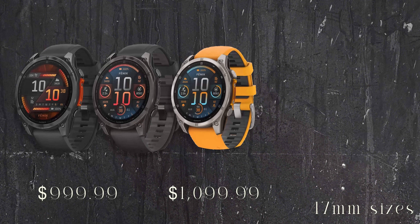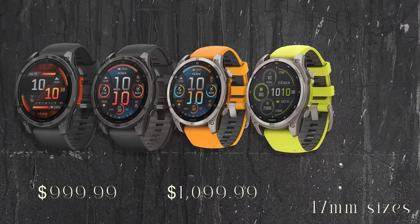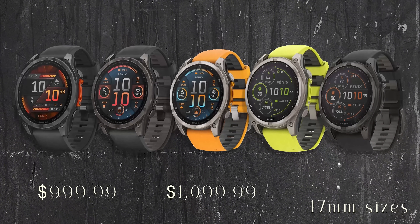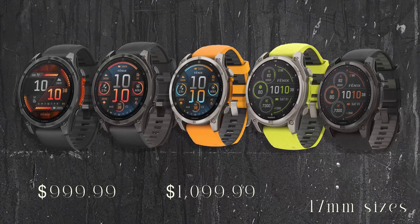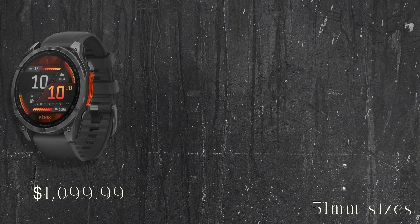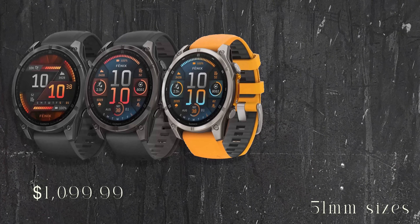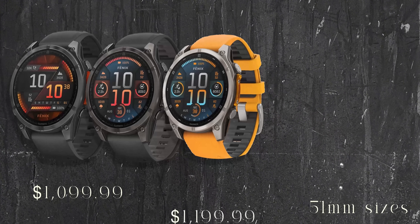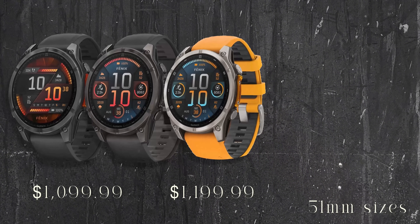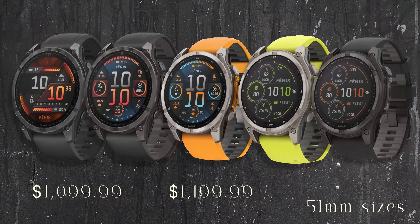Maybe the spark orange is too bright — what do you guys think? The 47mm editions also come in a solar sapphire edition in amp yellow and carbon gray diamond-like coated titanium with a black band, both at $1,100. The price goes up another $100 for the 51mm editions. You can get slate gray stainless steel at $1,100, sapphire titanium editions in spark orange or carbon gray at the same price, and a solar option in amp yellow and carbon gray for $1,200.